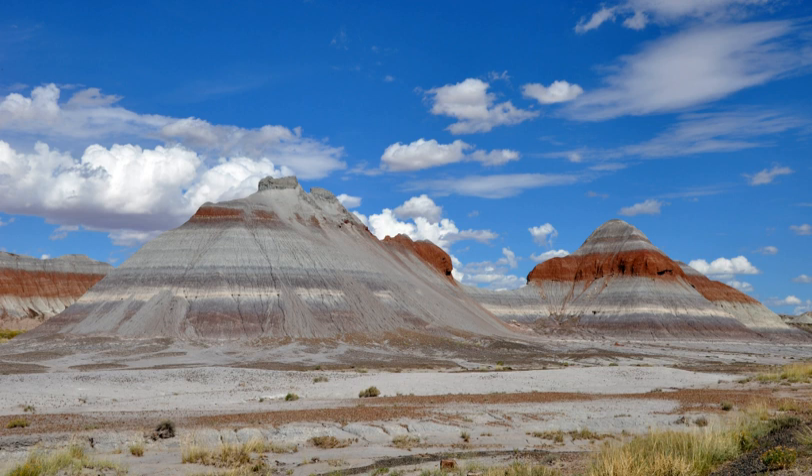The National Park is referenced in the film 'The Petrified Forest' and the play of the same name by Robert E. Sherwood. The film, starring Leslie Howard, Bette Davis, and Humphrey Bogart, is set at a diner and gas station near the forest.